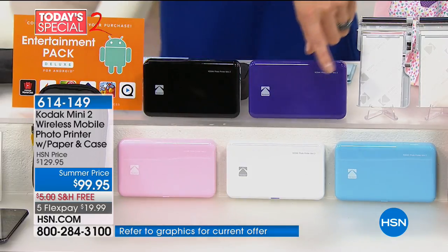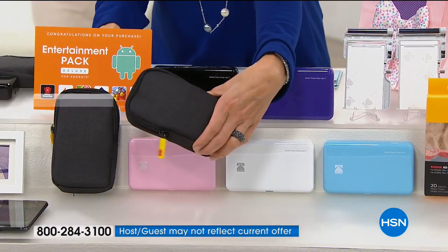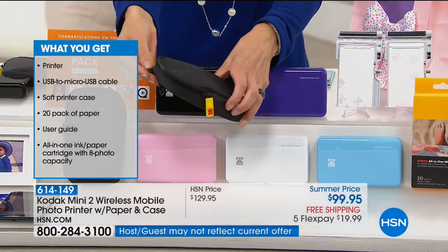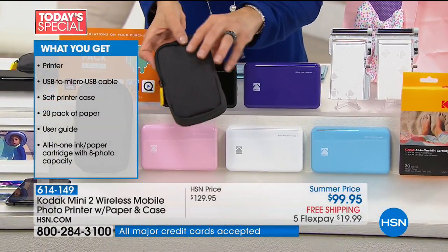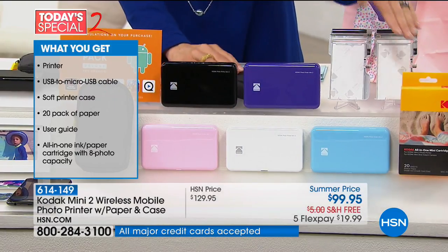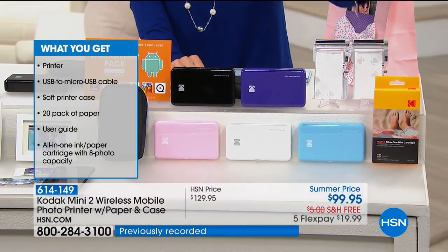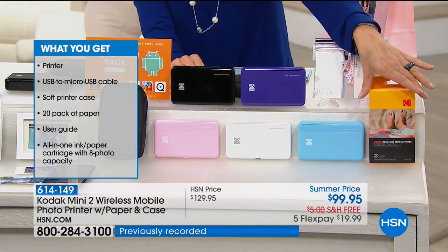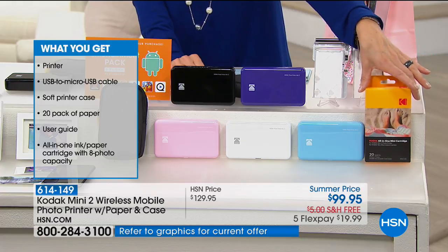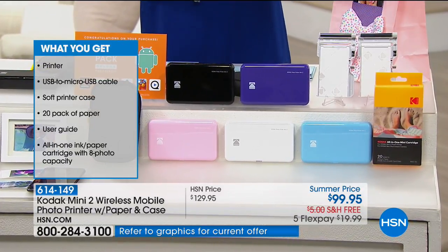Only at HSN are we giving you an exclusive offer — we're going to include the case, which usually you have to pay for separately. It has everything you need to protect your printer and carry it with you safely. You're also getting eight built-in photo cartridges to get you started, plus an additional 20-pack of printer paper and ink cartridges so you can extend all the fun.